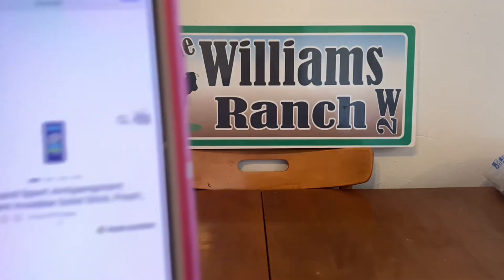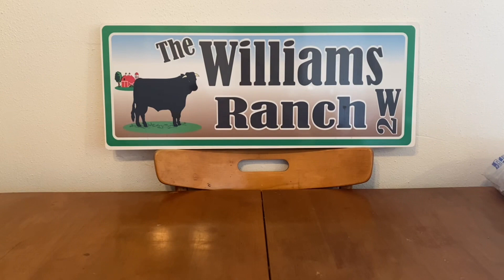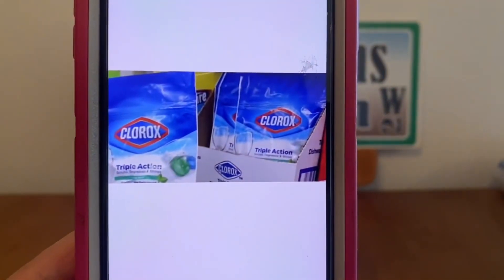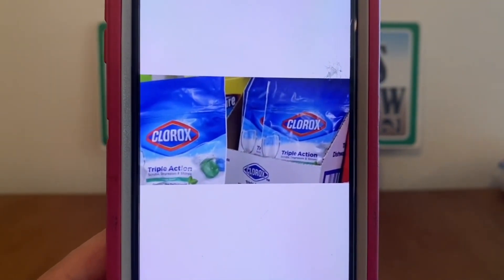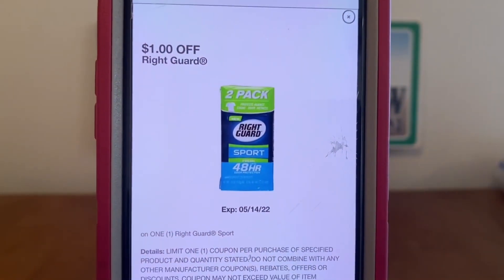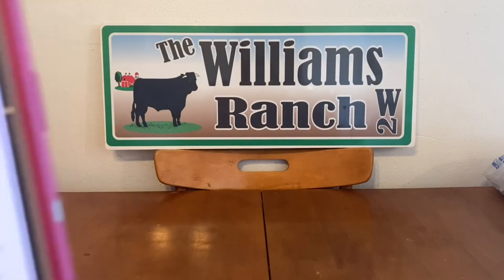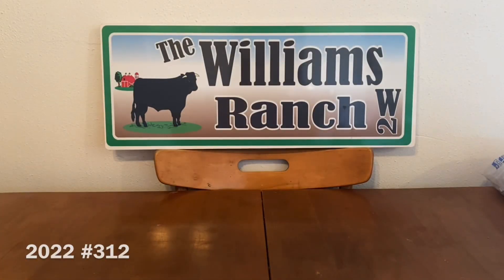Our next quick deal: pick up a Rite Guard deodorant for $2 and one pack of Clorox dishwashing packs from the dollar aisle for $1, giving us a $3 subtotal. We're never going to pay full price — once we enter our number into the digital keypad, $1 comes off for the Rite Guard and $0.50 comes off for the Clorox dishwashing packs, leaving us with an out-of-pocket of $1.50.